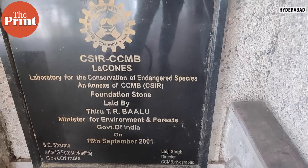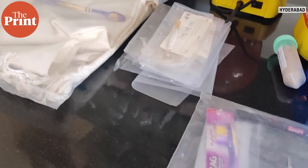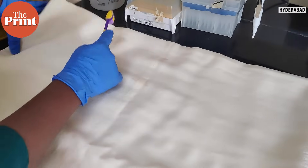Hello and welcome to The Print, this is Akanksha Mishra. For the first time ever, Hyderabad CCMB has come out with a unique way to determine the difference between pashmina and shatush fabrics using DNA analysis.